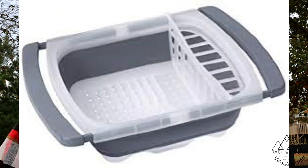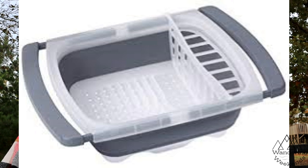Number six — we just purchased this one — is an expandable dish drainer. It fits our camping sink perfectly and is about $20. You can find the link in the description below; we're excited to use it.